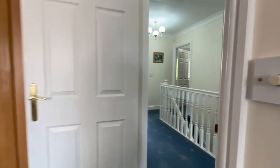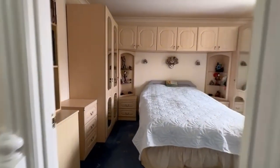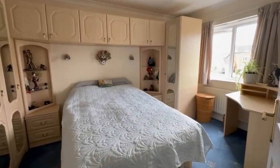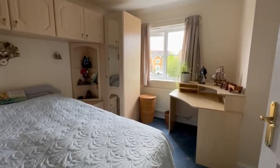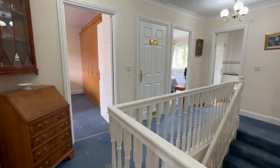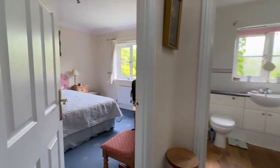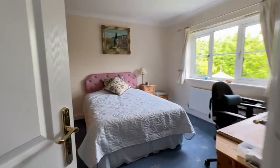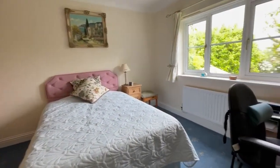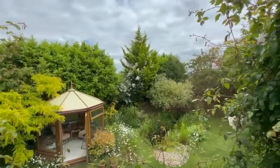A really good family house this, with lots of well-proportioned space. Another double bedroom here again with lots of fitted furniture and a double bed so you can see and get some perspective on the size of the room. Then on the back we've got another double bedroom, again with an extensive range of fitted wardrobes. This one overlooks the garden.